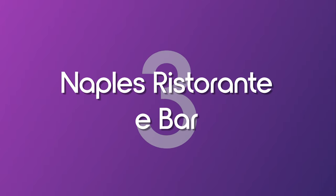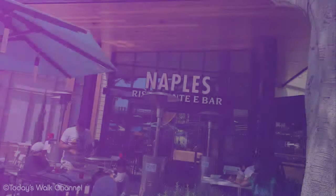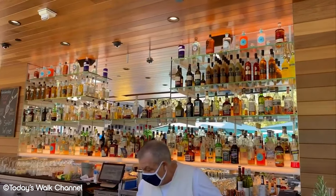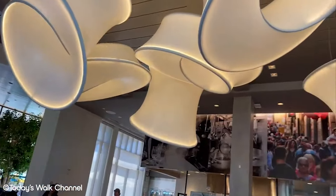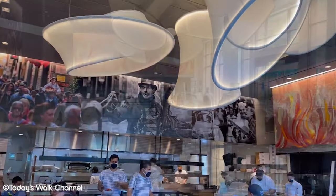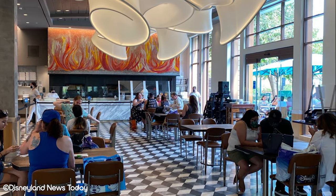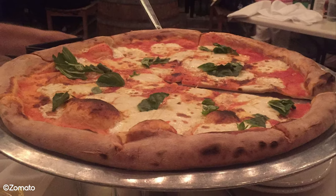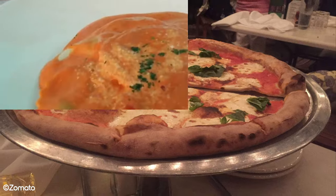Number 3: Naples Ristorante & Bar. Disney parks are not exactly known for their pizza a lot of the time. Thankfully, Naples Restaurant serves amazing Neapolitan style pizza and other Italian classics. This is one of the table service restaurants at Downtown Disney that is known for its family atmosphere and relaxed charm. Of course, you can always expect some amazing wood fired pizza with a huge pizza menu alone. These come in huge sizes and make for a perfect shareable dinner.